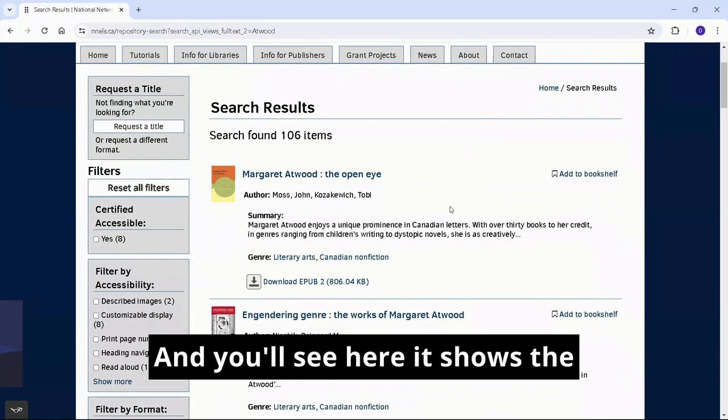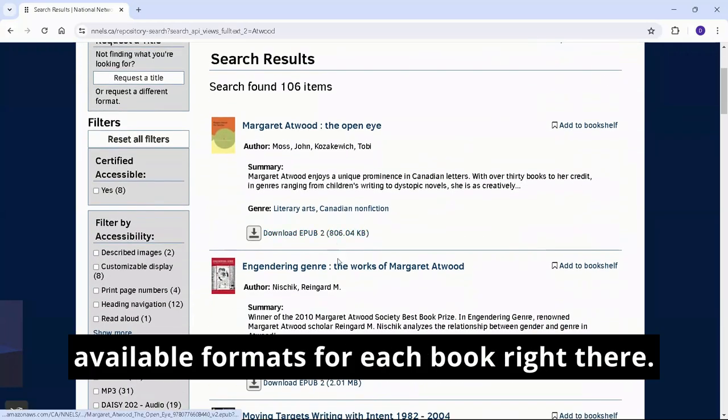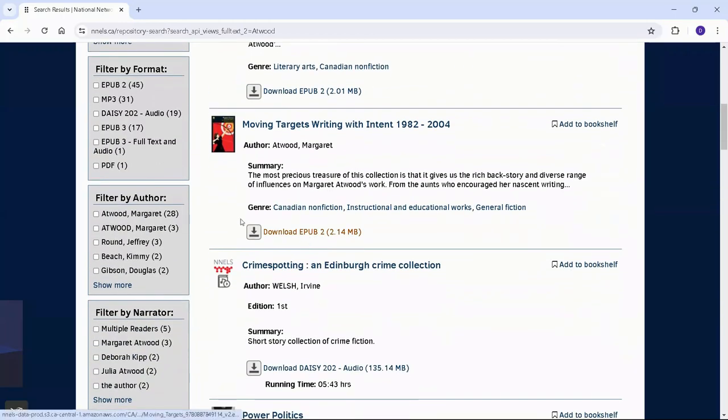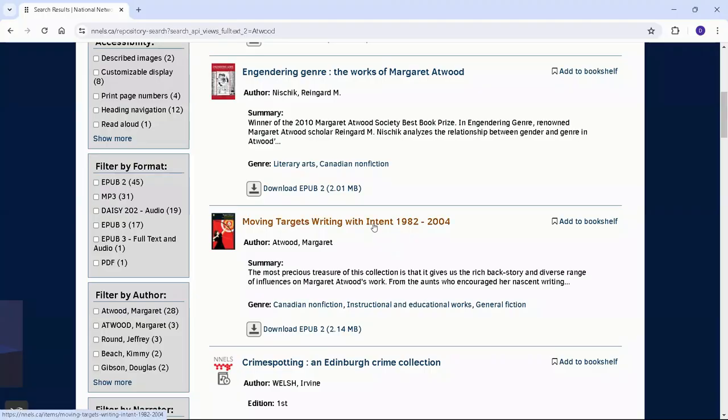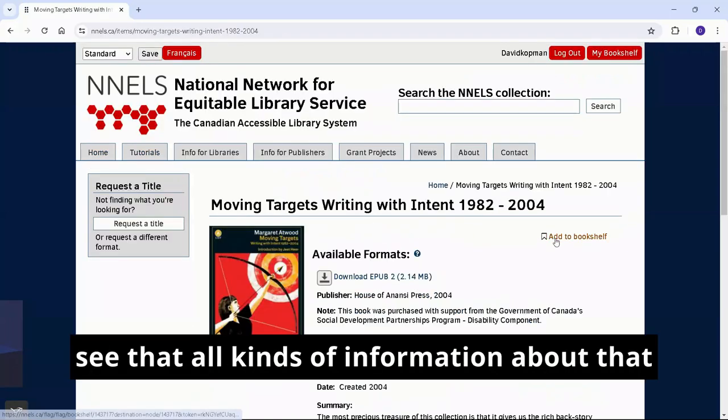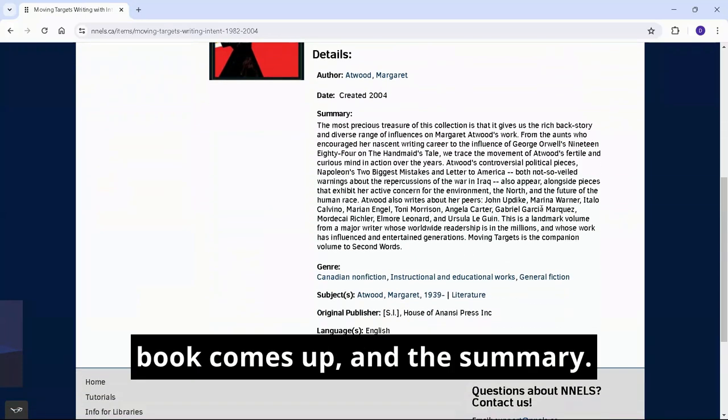And you'll see here, it shows the available formats for each book, right there. And when you click on the title, you'll see that all kinds of information about that book comes up in the summary.